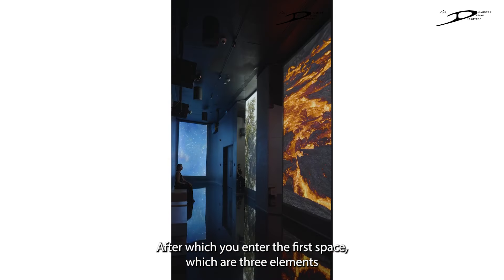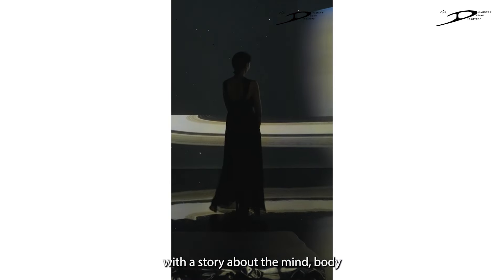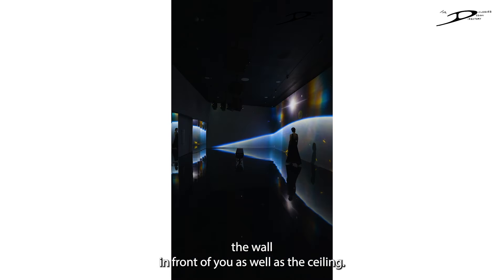After the corridor, you enter the first space featuring three elements: earth, water, and fire. Beyond that you go into different experiences. The first room has audio-visuals playing with a story about the mind, body, and soul, depicted on the wall in front of you as well as the ceiling.